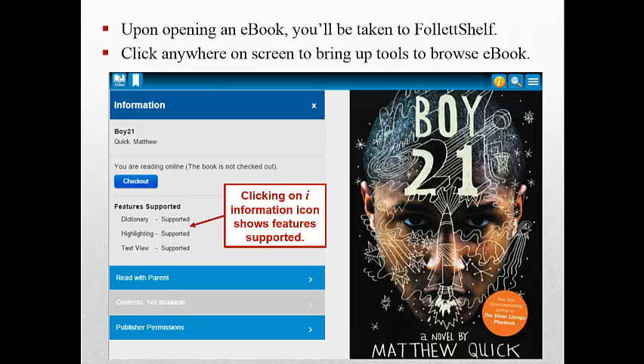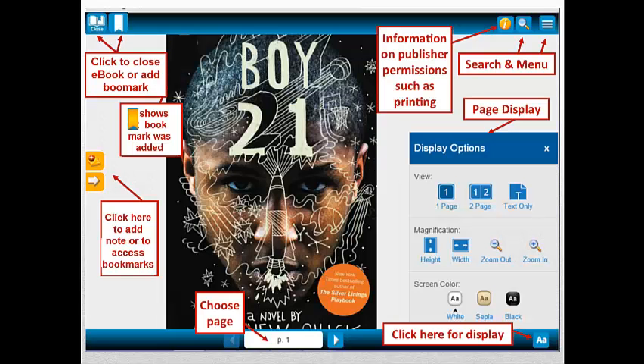Click anywhere on the white screen to bring up tools that let you browse through the e-book and note features that are supported and the publisher information. Here are some of the e-reader tools that let you adjust the display, go to a specific page, search through the e-book, add a note, or a bookmark to a particular page. Click the Close icon in the upper left-hand corner of the screen to return to the main Follett Shelf home page.